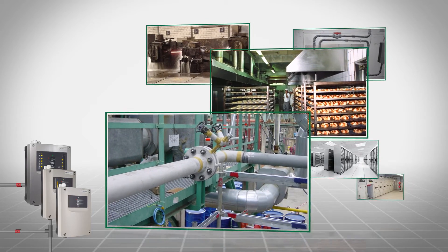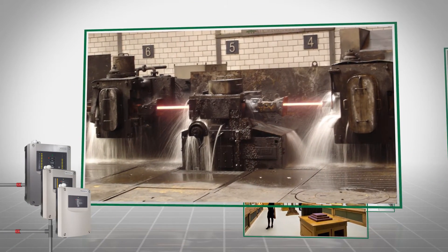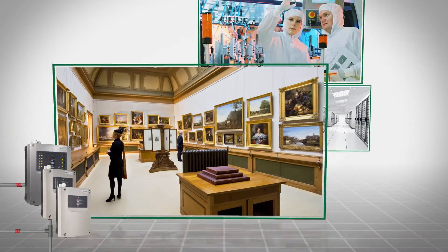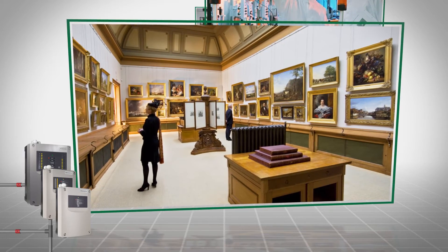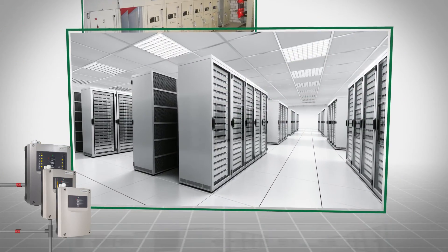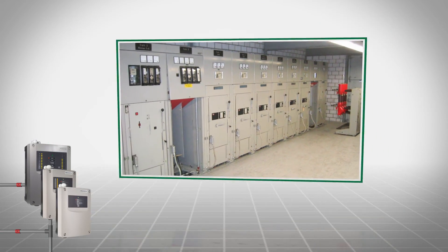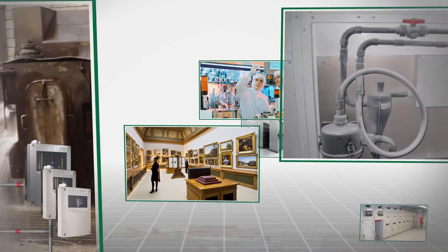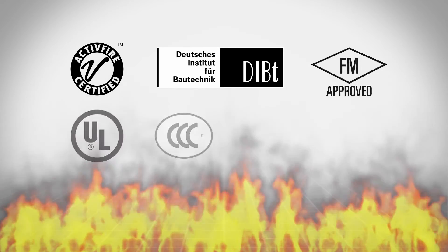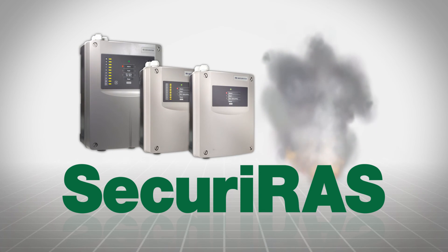The Securiraz ASD is a true multi-talent that can be used practically anywhere. Difficult ambient conditions, temperature fluctuations or humidity have no influence on the advanced sensitivity and precision of this early warning system. The sampling system can be installed out of sight if necessary, and fire detection in difficult to access areas is possible. The highest level of detection sensitivity ensures seamless operation in data centers and communication systems. Discover new dimensions for effective fire prevention with the Securiraz ASD aspirating smoke detectors with HD sensor from Securiton.